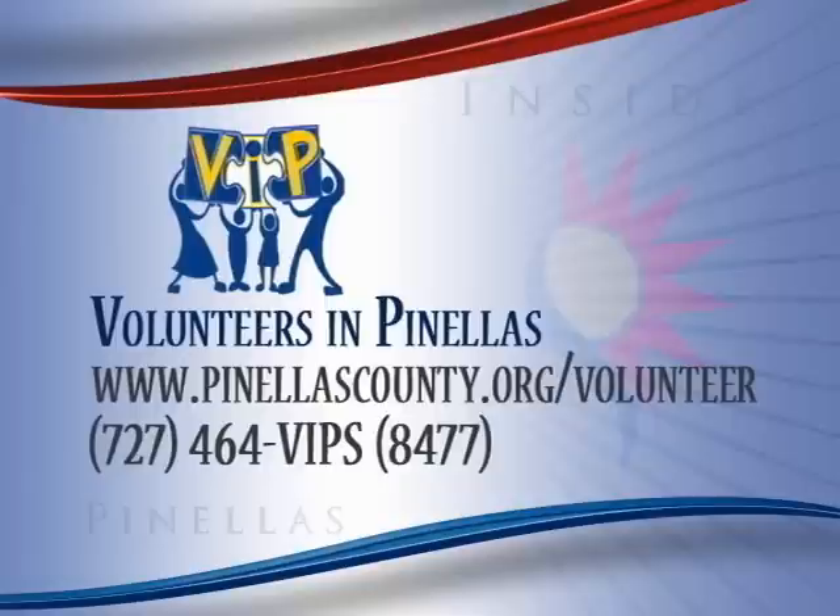And again, if you'd like to become a volunteer in Pinellas — better known as a VIP — we'd like to hear from you. Visit Volunteer Services' website at pinellascounty.org/volunteer.